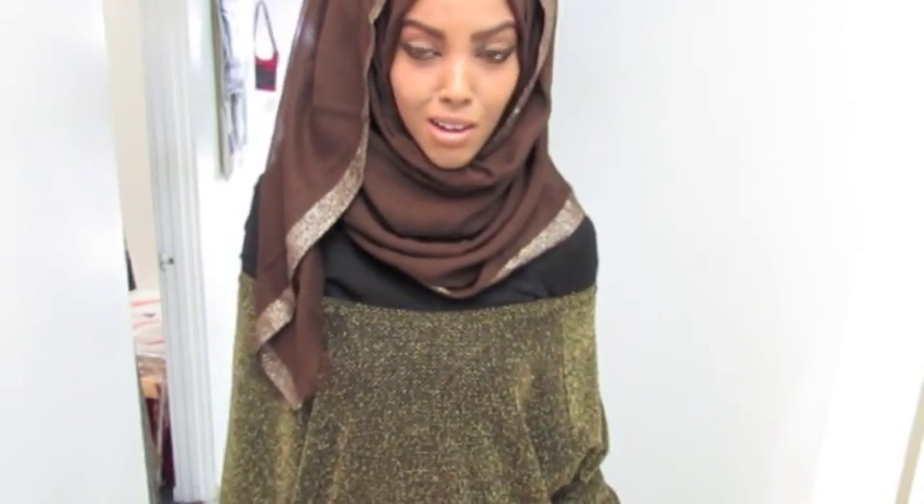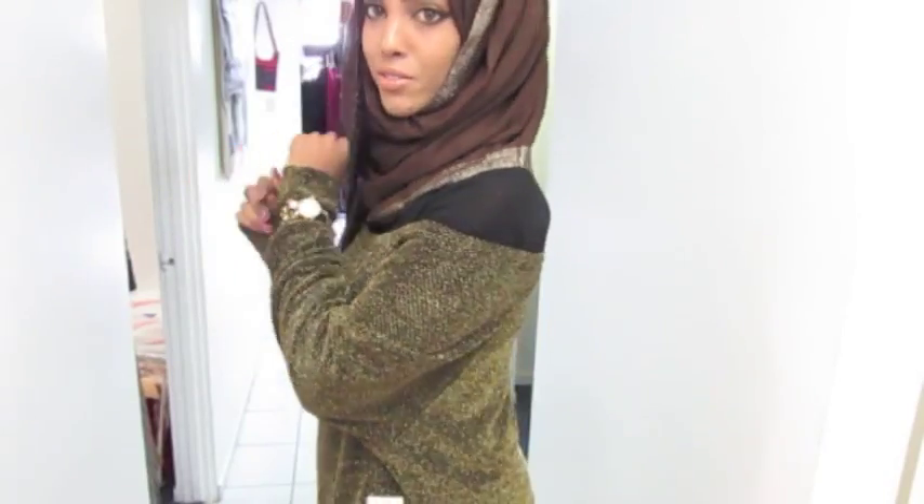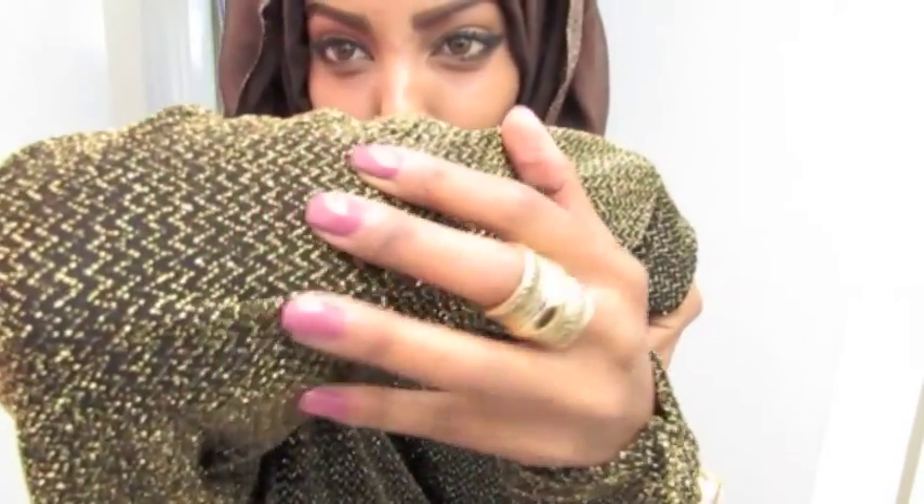Assalamualaikum, how are you guys! I'm going to do a review on this golden top which is our winter collection at alamanafashion.com. I just love, love, love this top — it's very cute and has these little golden sequins to it.